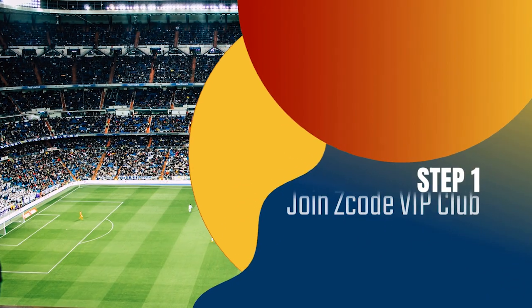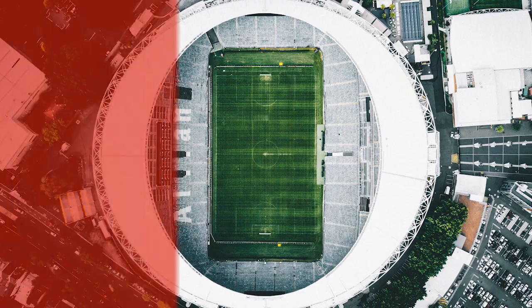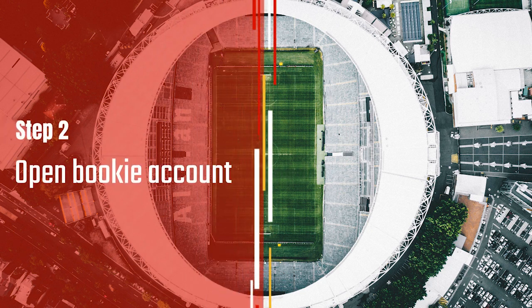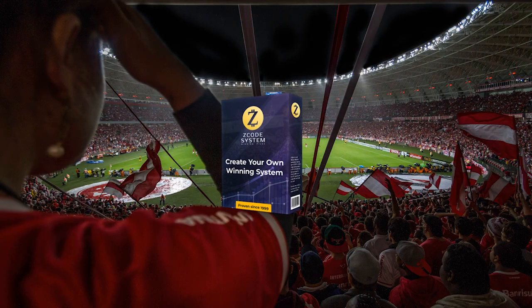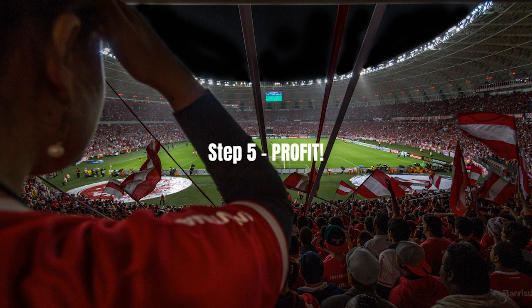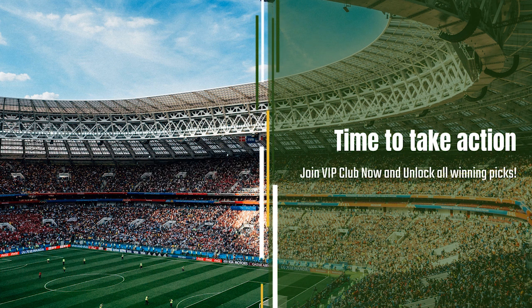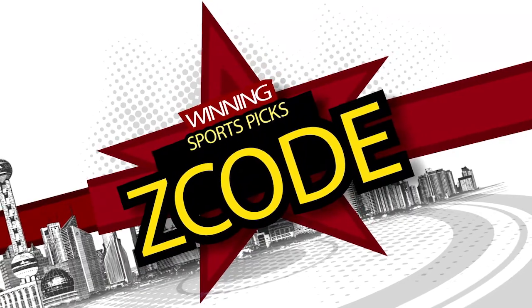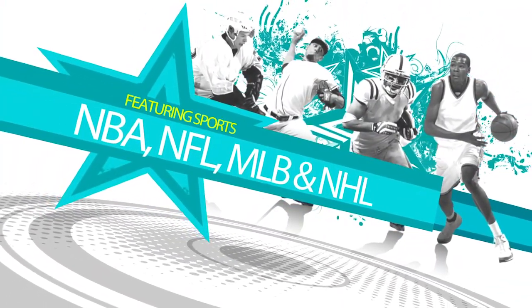So here is your action plan. Step 1: Join the private club. Step 2: Get your account ready with the recommended bookie. Step 3: Follow the easy expert systems on sports you like. Step 4: Profit. Easy. And we've done it for over 12 years now. So what are you waiting for? Now it's time for you to take action. Join the group and I will see you on the other side. See you next time.